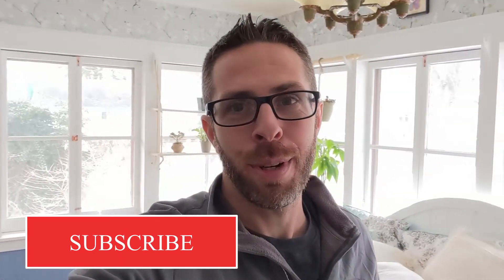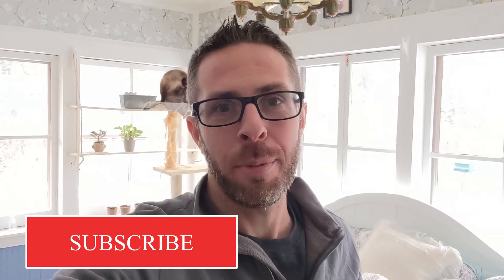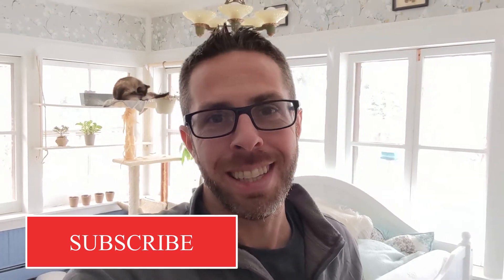All right, and there you have it, guys. Thanks so much for watching. If you like, please subscribe, and I'll be coming out with much more content. Thanks so much.